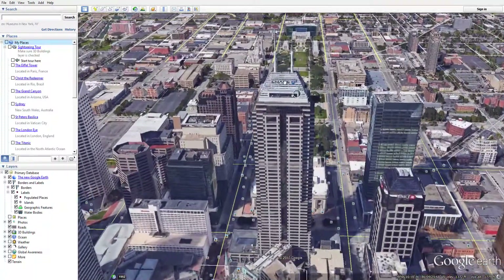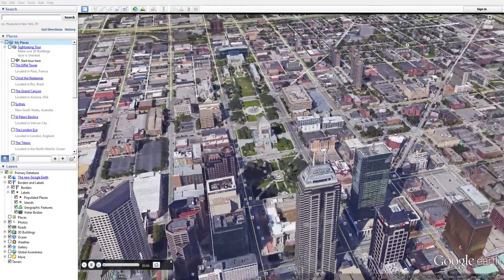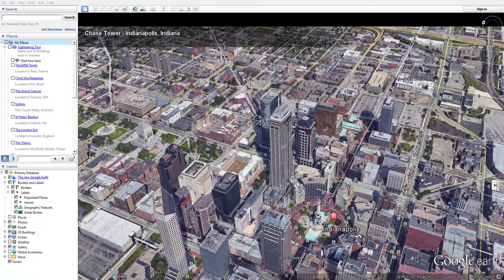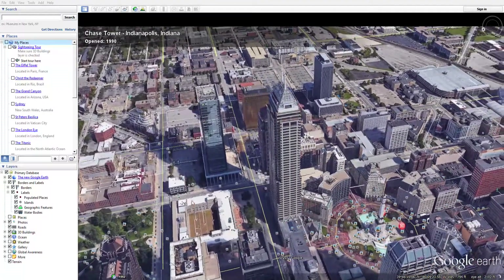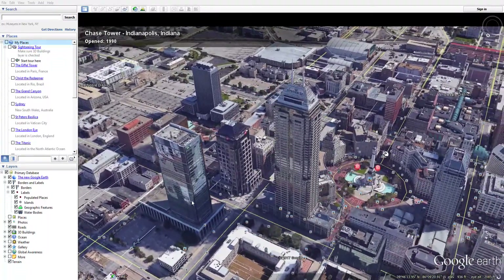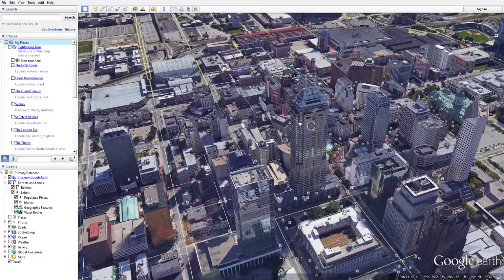This is the Chase Tower, which is now called the Salesforce Tower - look it up, it's 811 feet. I think it's like 701 feet tall. Even though they don't call it the Chase Tower anymore, they call it the Salesforce Tower. That's the tallest building in Indiana right there. It says when it was first made in 1990 it was called the One Bank Tower, but yeah, that is the Salesforce Tower as they call it now.